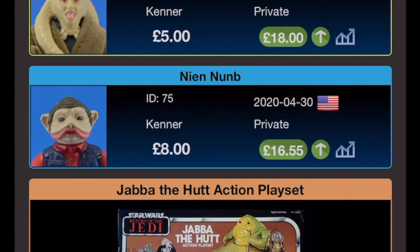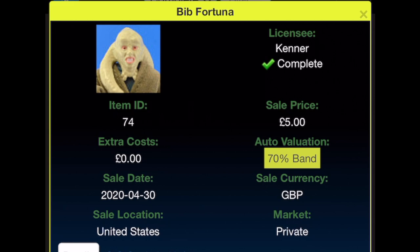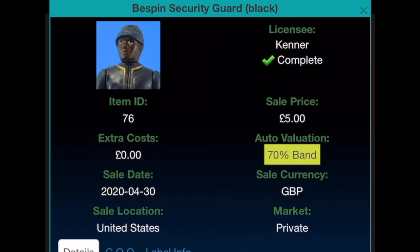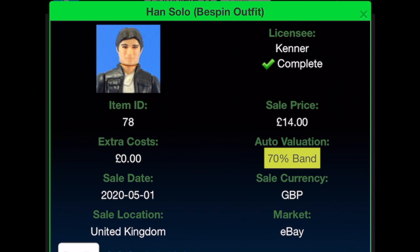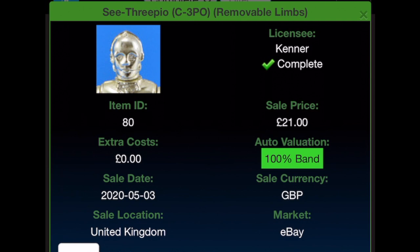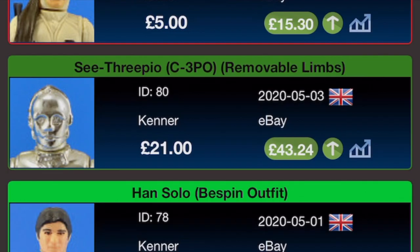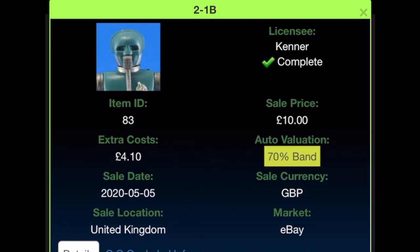Bib Fortuna was bought for £5 on the 30th of April 2020, value now £18. Bespin Guard Black was bought for £5 in the United States on the 30th of April 2020, value now £23.02. Han Solo Bespin was bought for £14 with no extra costs from eBay on the 1st of May 2020, currently worth £25.13. Removable Limbs C-3PO — £21 from eBay on the 3rd of May 2020, in the original baggy so graded 100%, current value £43.24. The Rebel Commander was bought for £5 with £1.50 shipping from eBay on the 3rd of May 2020, now worth £15.30.